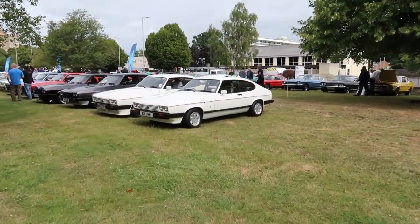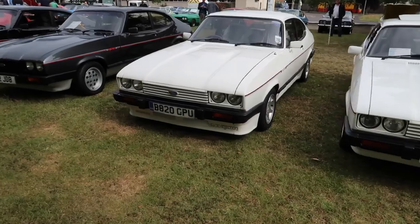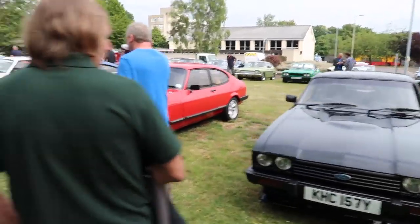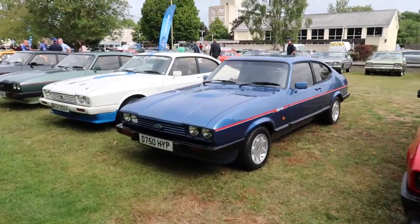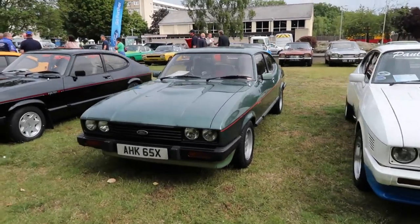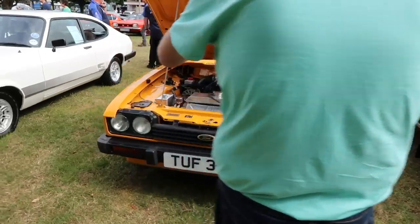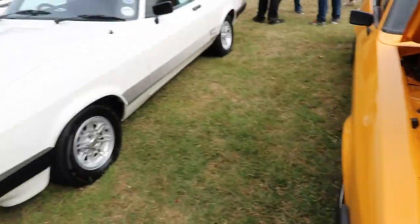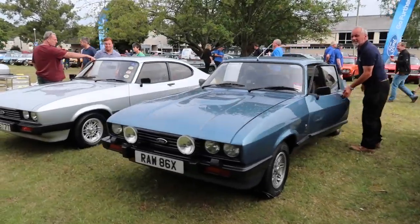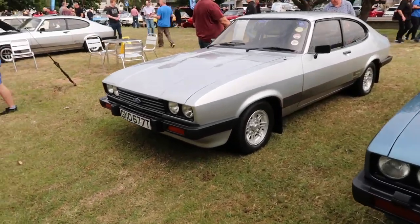So there's 50 years of the Capri - we've got a 2.8 Injection, another 2.8 Injection with an RS kit on by the looks of things, another 2.8 Injection - I think there's a theme here. You've got a red one, Caspian Blue, that one says V8 on the side - Paul and Christine. Green, black, yellow. There's a Capri S - the S in the 2 litre and the 1600 - very much like the one from Bodie and Doyle in The Professionals. Stratos Silver I believe.